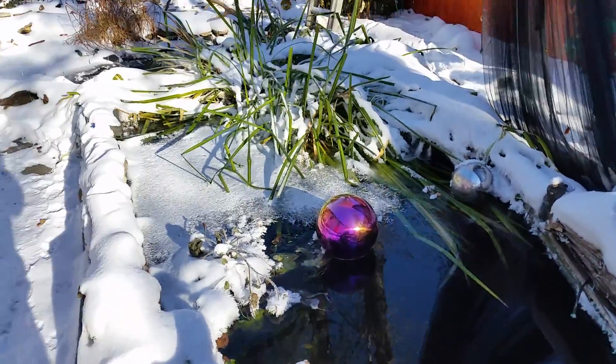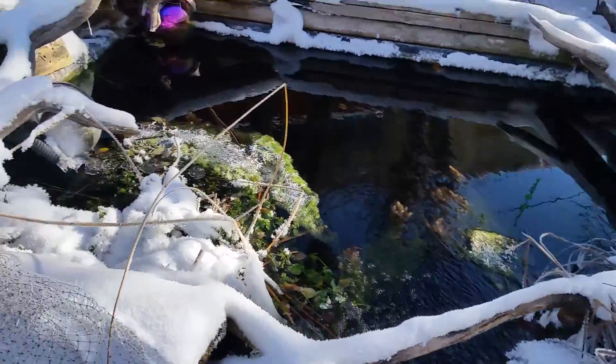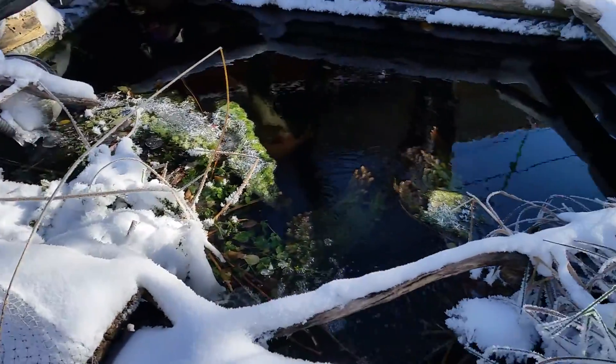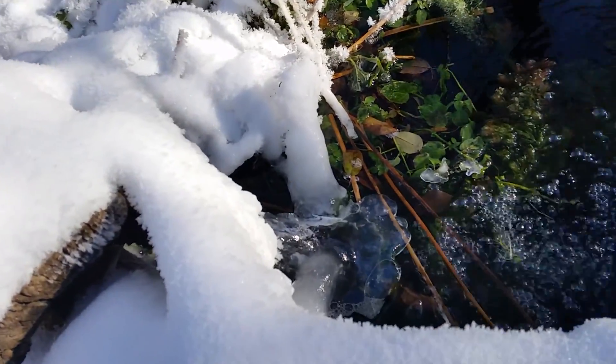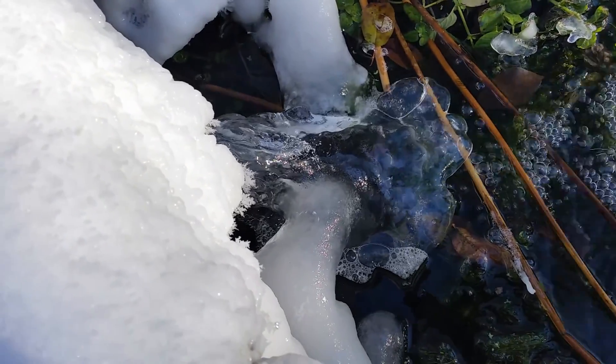I should point out that all my filters and pumps are below the water — they're actually in the middle and bottom pond. That way, if they're below the ice, they won't freeze.